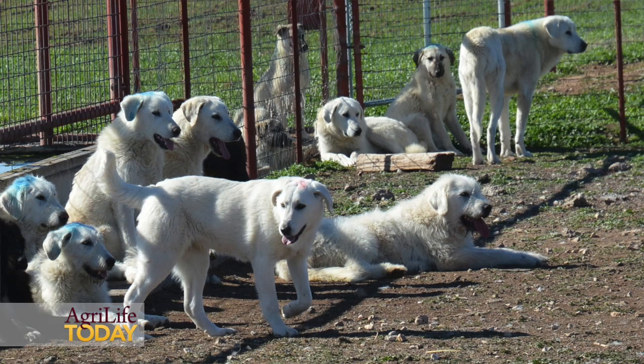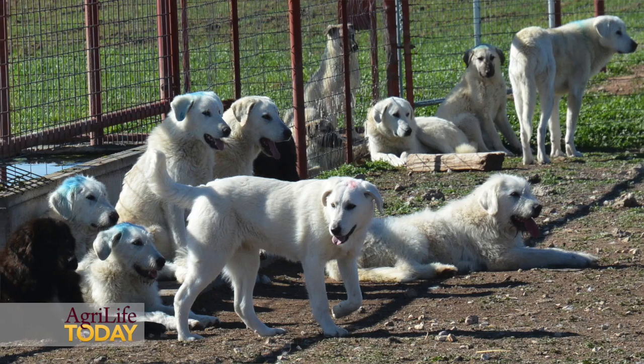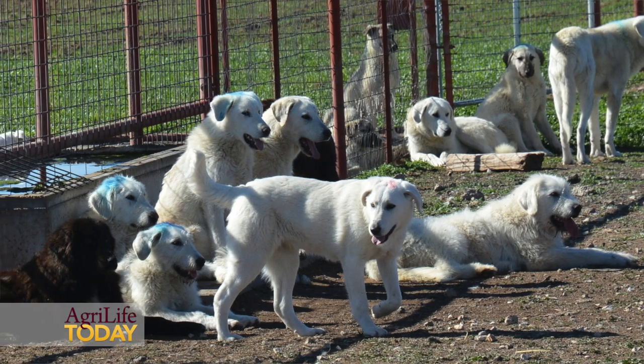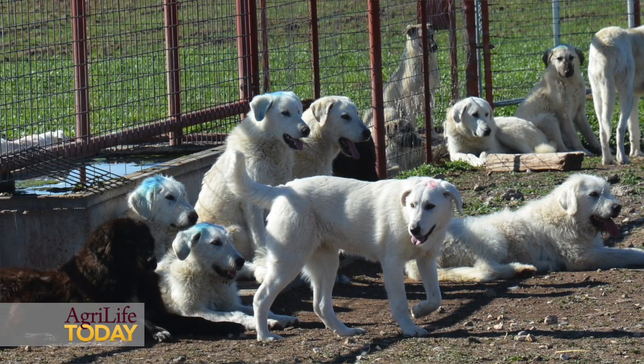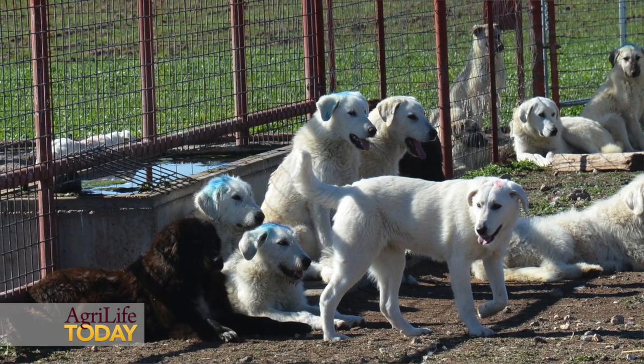We want to investigate and work with our cooperators in this project to better understand how Livestock Guardian Dogs work in large, expansive pastures. Throughout the year we're going to be putting GPS collars on the dogs so that we can track their movement throughout the day and night to see where they're going and how they're working as a predator management tool.